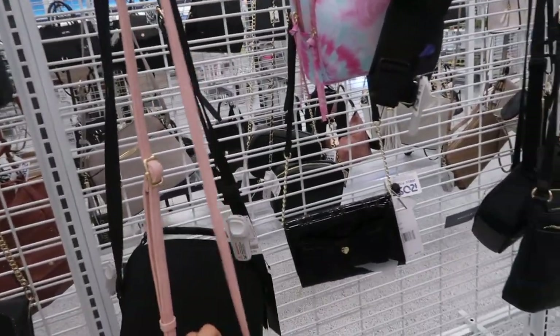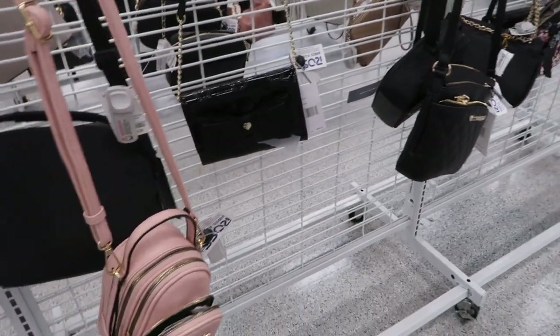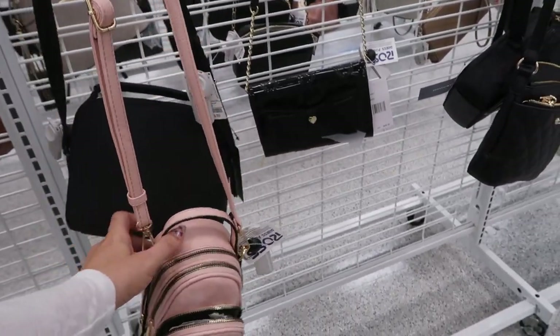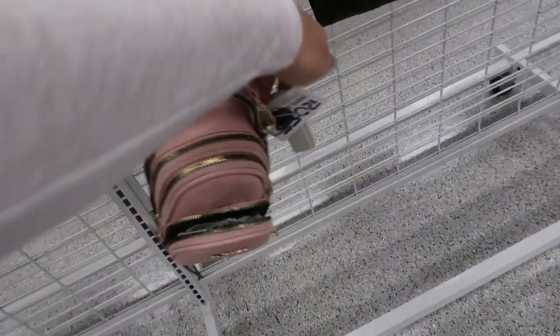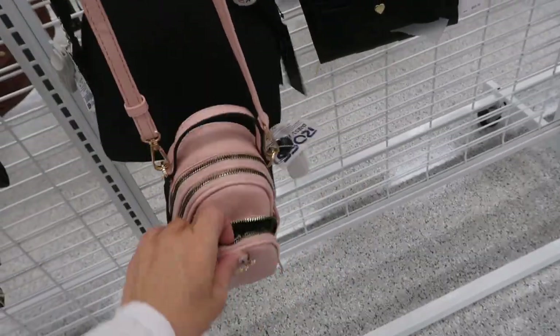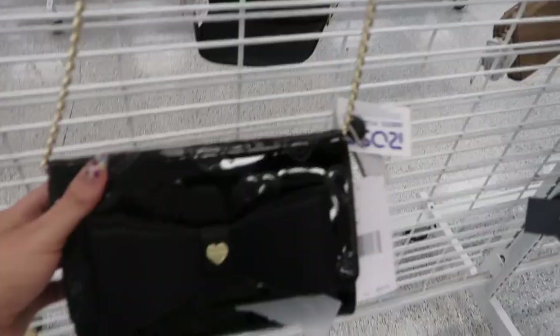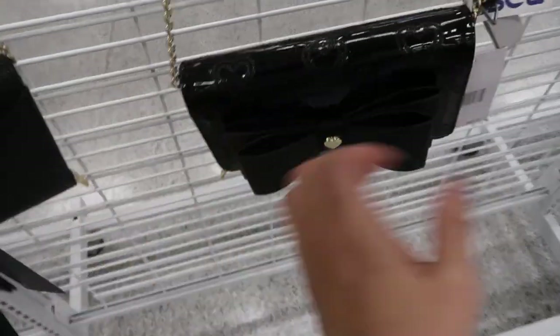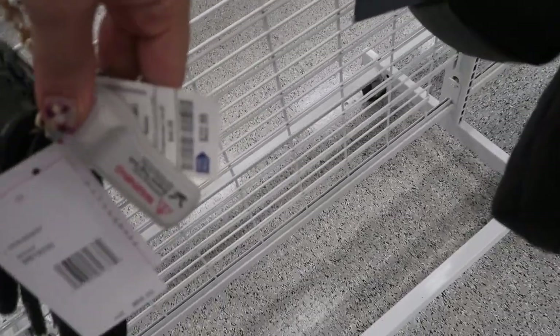Hey guys, today we're in Ross just checking out what's new. If you like these videos make sure you give it a thumbs up, subscribe if you're new, and let's go shopping. I'm seeing this little crossbody with a B on it, it's 12.99, there's three compartments and it's from the brand Deluxe. I'm also seeing this little crossbody from Betsy Johnson, retails for 68 and it is 22.99.